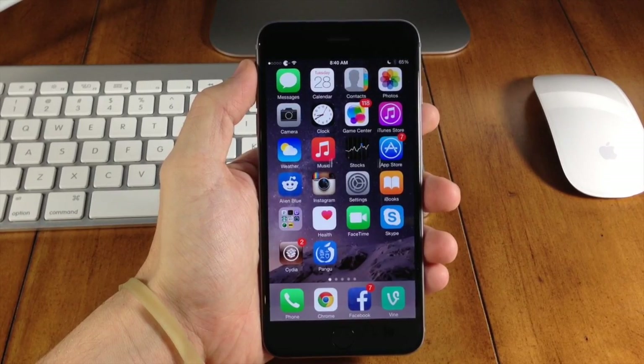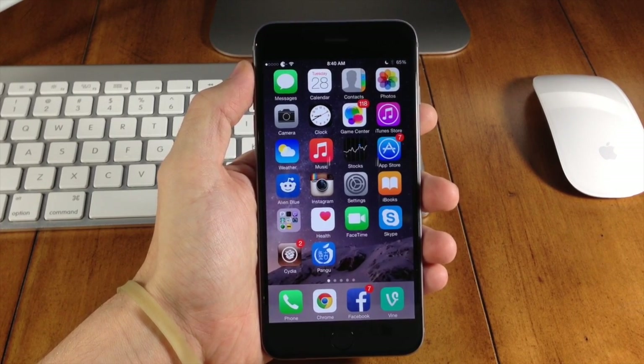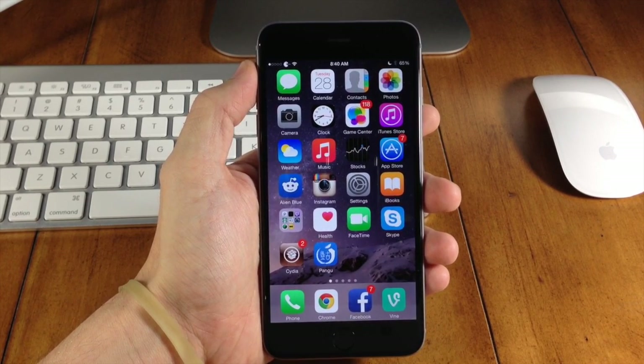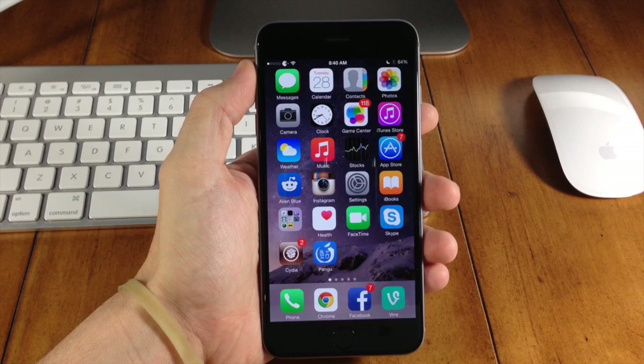What's up guys, this is iTweeks here. If you guys didn't hear, the Pangu jailbreak as well as Cydia was updated yesterday. But I didn't report it because a lot of people were reporting that it was actually putting their device into a boot loop. So I didn't want you guys to accidentally upgrade and go into a boot loop. They've actually released another update this morning just a few hours ago.